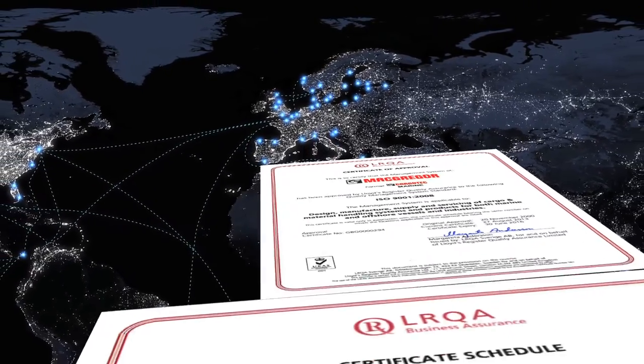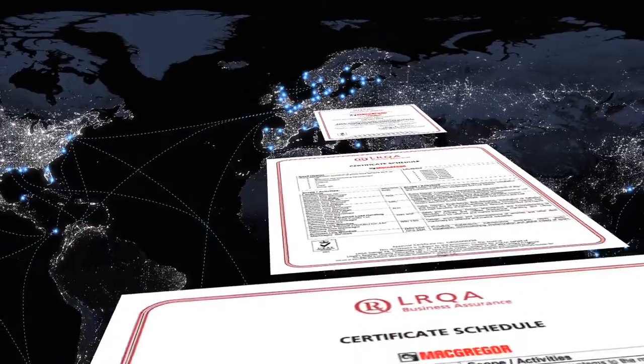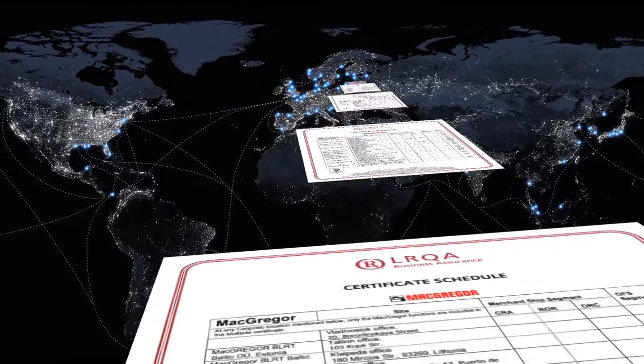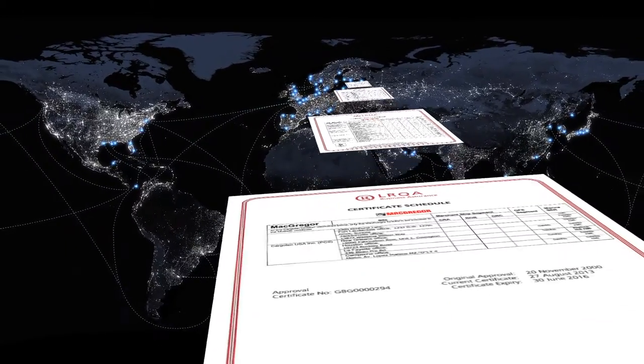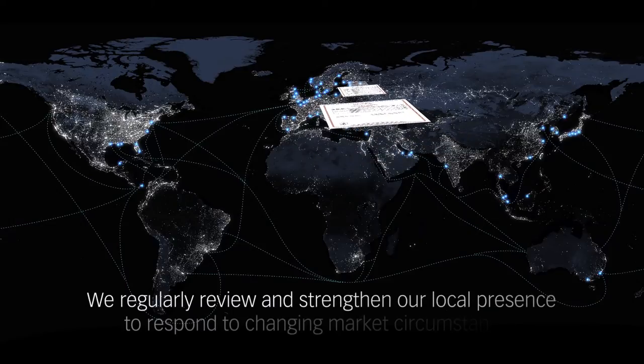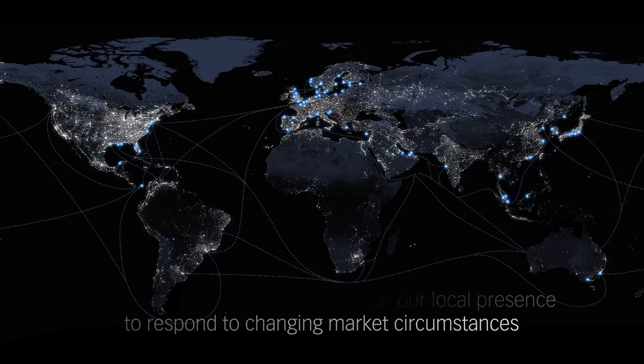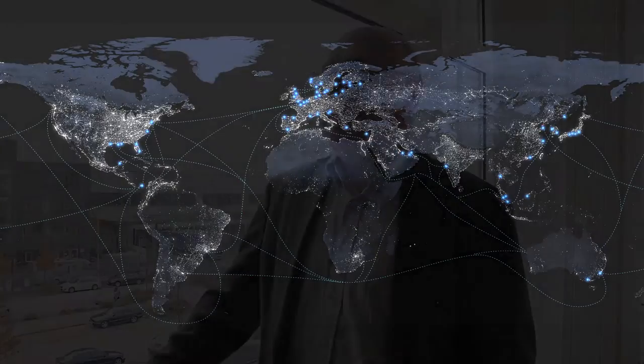MacGregor has maintained a quality management system to ISO 9001 for many years and is working towards combining this standard into a company-wide integrated management system comprising quality, environmental as well as health and safety process audits. The entire MacGregor service network is certified as an approved service supplier, meaning customers can trust that they will receive qualified and high-quality services from our service network.